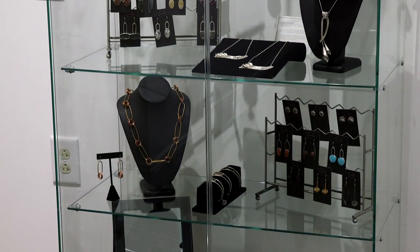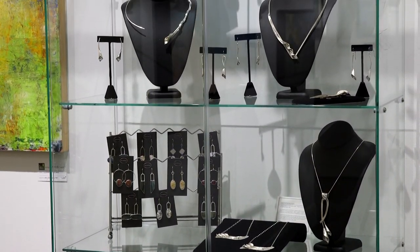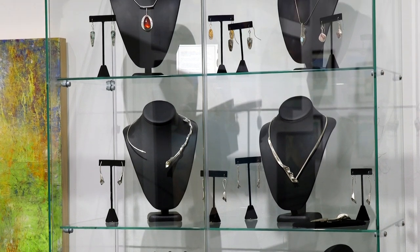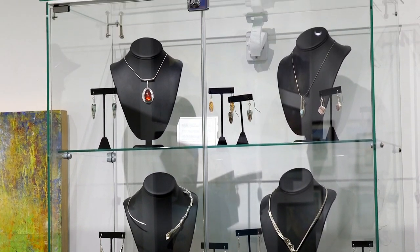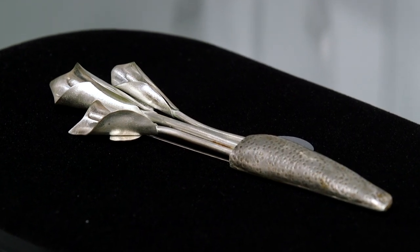And then we have Rosemary Workmeister of Annie Dell Designs. She's a jeweler who works mainly in sterling silver and argentium silver, combined with stones.